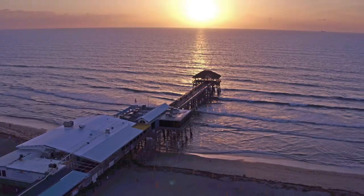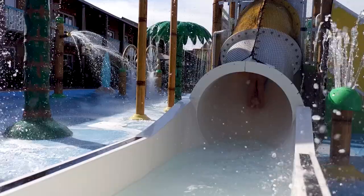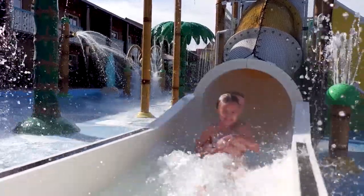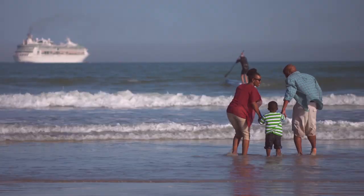Or enjoy complimentary shuttle service to the Cocoa Beach Pier. It's all waiting for you, so enjoy some fun in the sun today in beautiful Cocoa Beach, Florida.